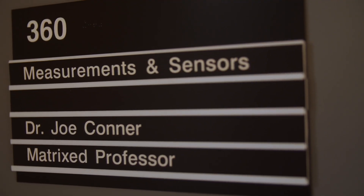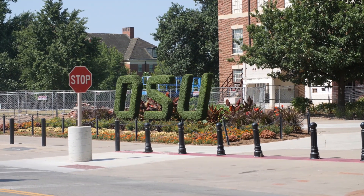I'm Dr. Joe Connor. I've been here since 1990 and I graduated in 1995, so a long time.